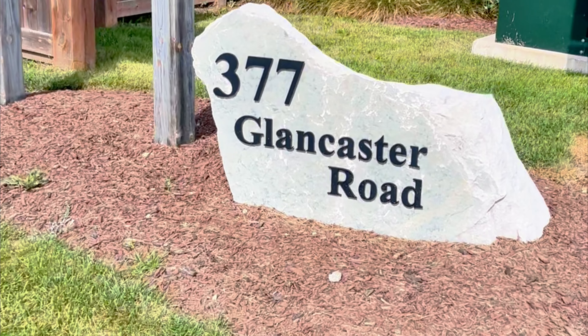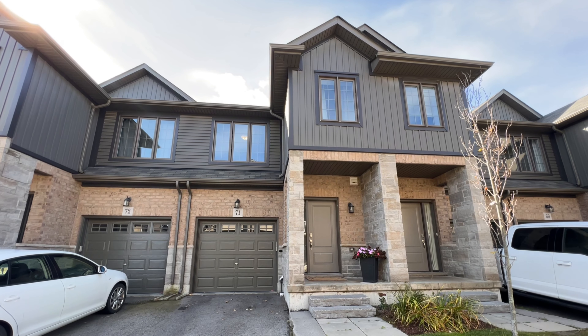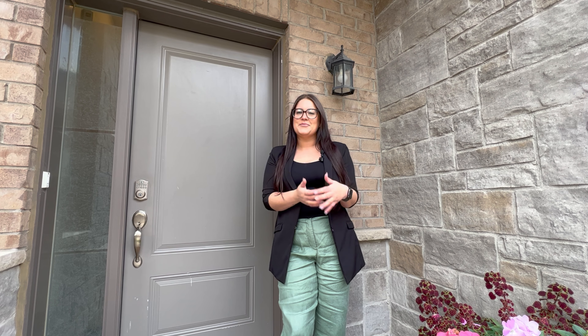Hey, it's Morgan with The Crew Real Estate. I'm out front of Unit 71 at the 377 Glancaster Road Complex. This townhome was built in 2017, beautifully maintained with three bedrooms, two bathrooms, a backyard and a basement, perfect for your growing family. Let's go check it out.